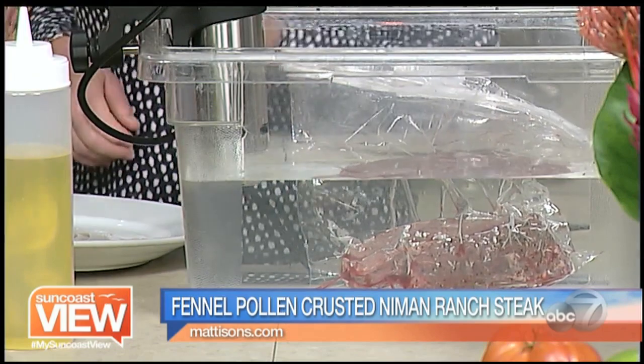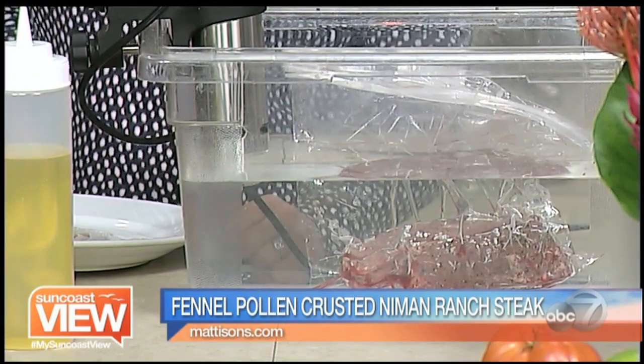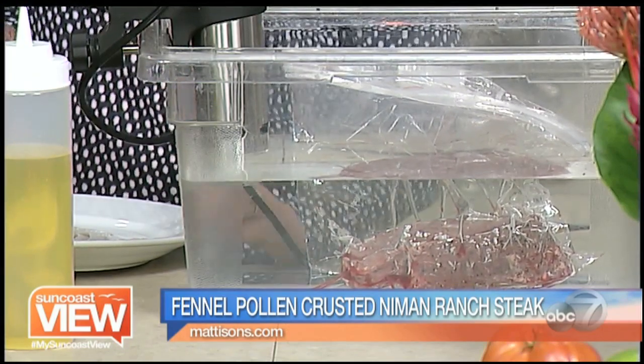Is this basically a beef tenderloin cut? It's a teres major, which comes from the shoulder blade of the cow, just under the shoulder. They compare it to a filet, though I don't think it's quite as tender. There's a lot of fat around it. Teres major — never heard of that.